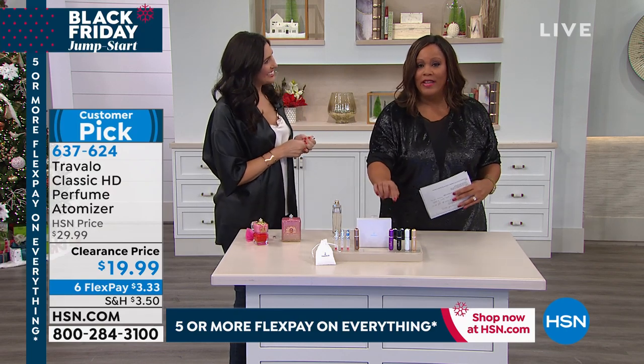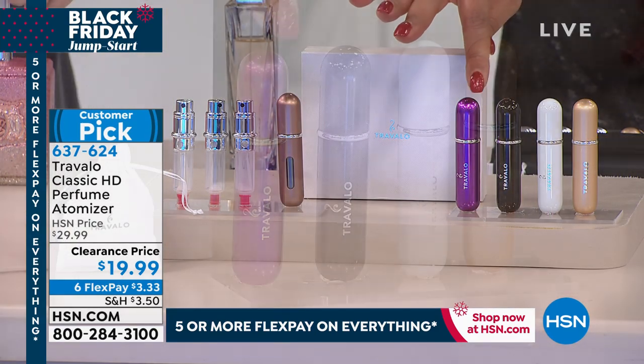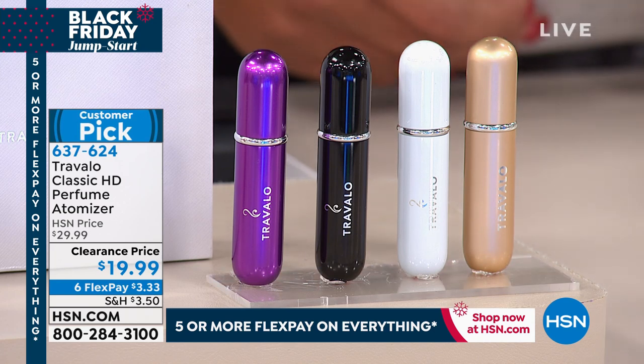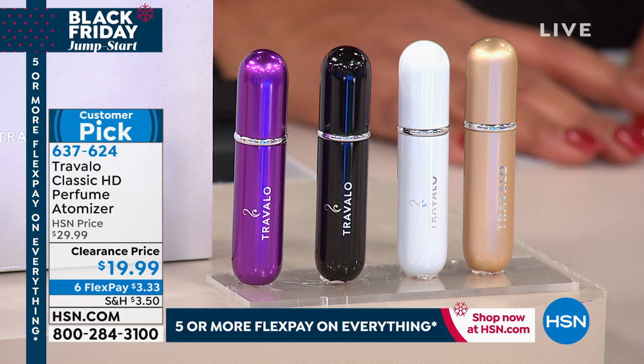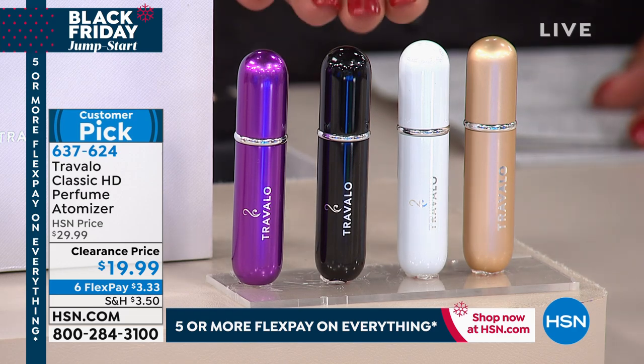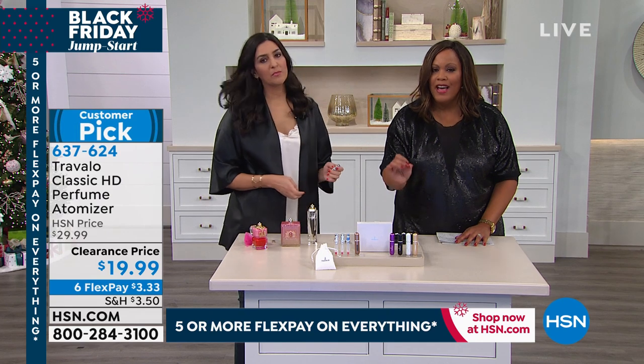Ladies, you are loving the purple. We only have 300 left in the purple, so I would love to send you the purple so you can get the color of your choice. You're also liking the cappuccino, and we only have a little under 300 in the cappuccino. The purple and the cappuccino are very popular. The item number is 637-624.